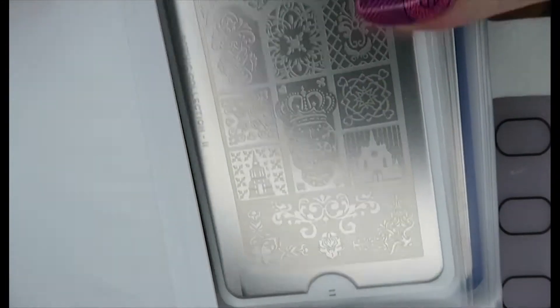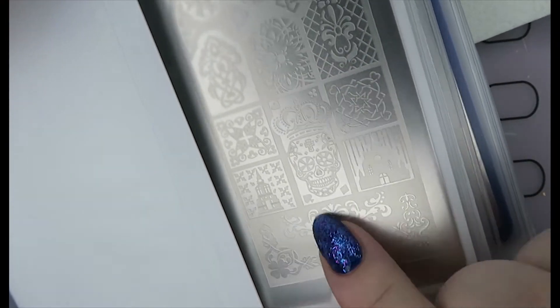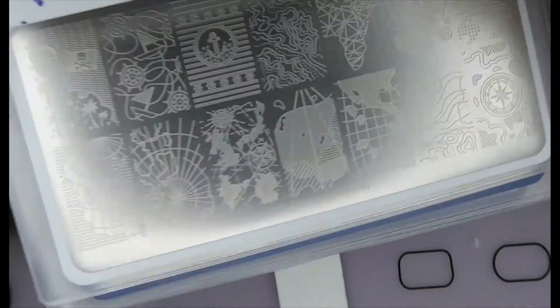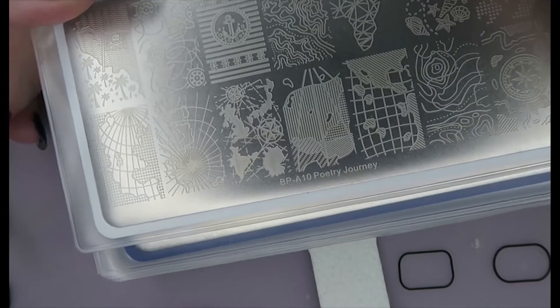And we have this Gothic plate from Mo You — it's number 11. It's basically a stained glass window, like a church window, with a skull. We've got two churches either side and just some great designs. I really, really like this one a lot. I can't wait to do some reverse stamping with that.